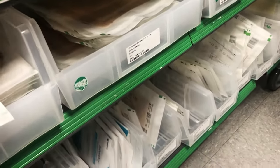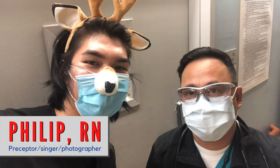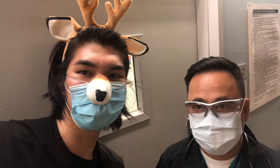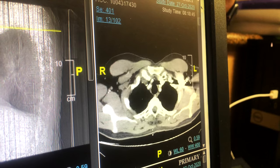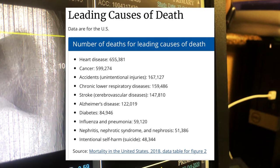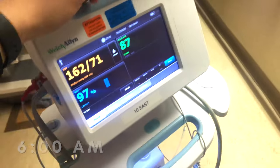Each morning we also change the chest and graft site dressings of post open heart patients using betadine, a topical antiseptic, and regular gauze dressing taped afterwards, to help prevent any nosocomial infections during their stay. What do you love most about cardiology? It's very challenging, but I love it because we're helping people recover from one of the leading causes of death in the United States. According to the CDC, in 2018 heart disease was the number one cause of death in the US, with 655,381 people. It's almost change of shift but we're still not done.